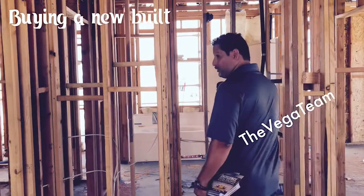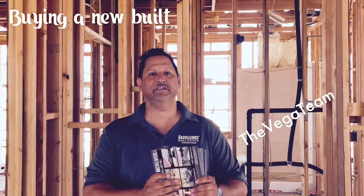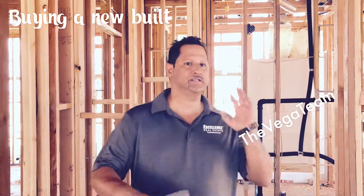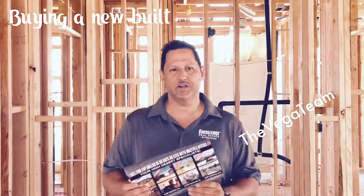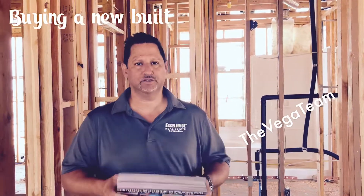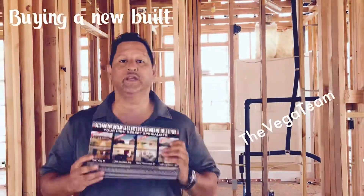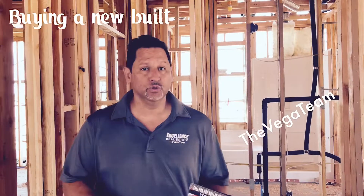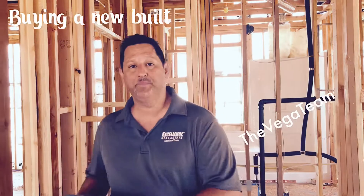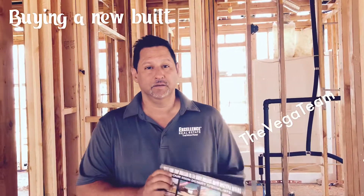Going back to my message: if you're thinking of buying a home, whether it's a KB Home or a Williams Homes, regardless of the builder, call me or a full-time realtor or brokerage like Excellence Real Estate, the Vega Team, so that we can go with you. As the buyer, you do not pay our commissions — the commissions are paid by the builder when we bring a buyer.